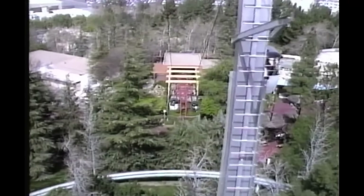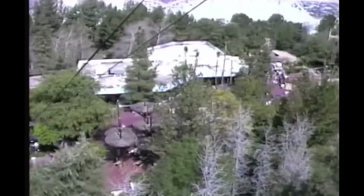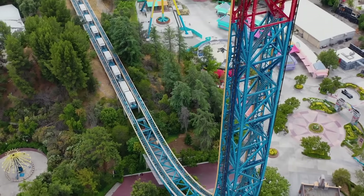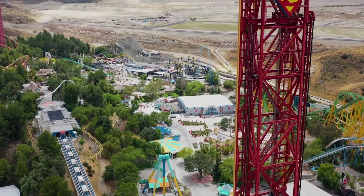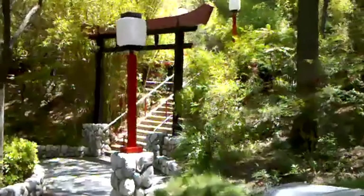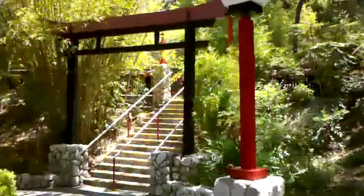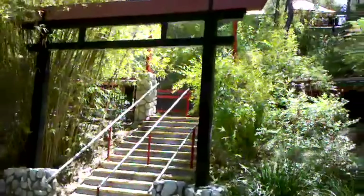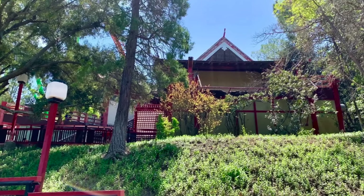The remaining route would continue to operate, but would not reopen following the Northridge earthquake on January 17th, 1994. The concrete towers would be removed to make way for Superman the Escape, which opened in 1997. The Shangri-La station is the only remaining part of Eagle's Flight and can still be seen on Samurai Summit. The restrooms and patio remain open to the public, while the remaining portions of the building have occasionally been used to house Fright Fest mazes.